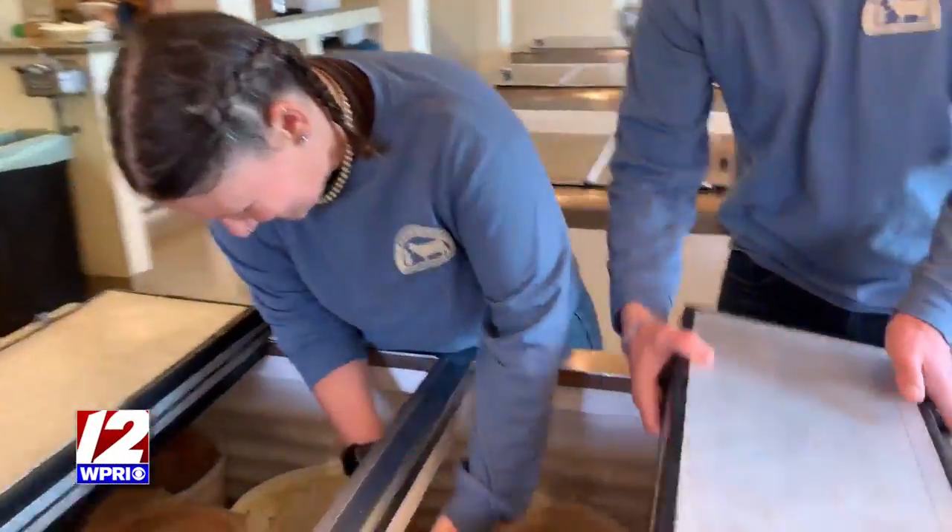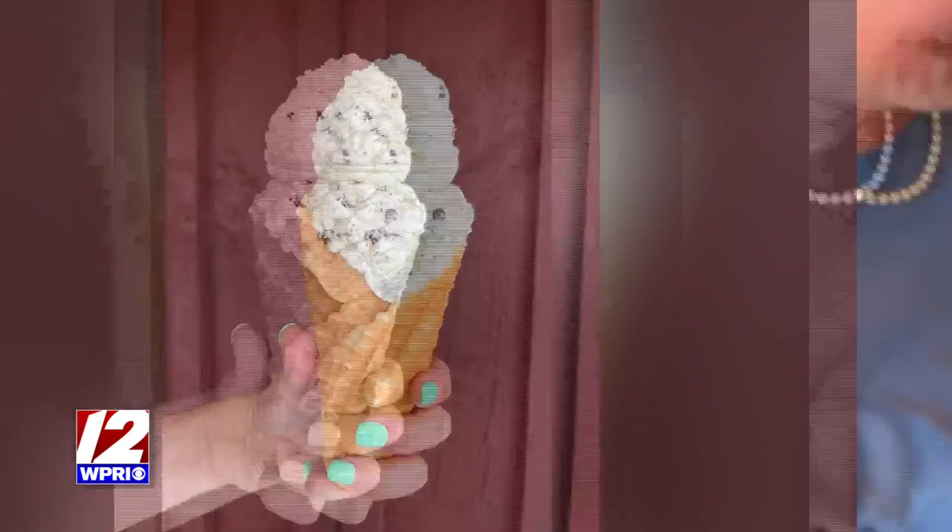Though their top seller is vanilla, a staple, their more unique flavors pack a punch, like Kahlua Brownie, Apple Crisp, Fresh Mint, or Cranberry Jubilee.